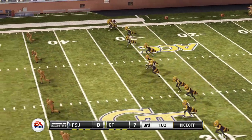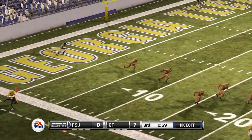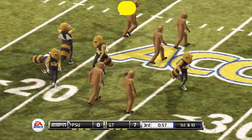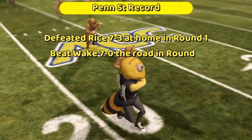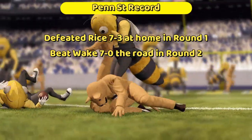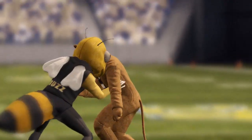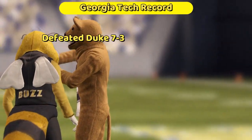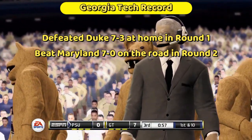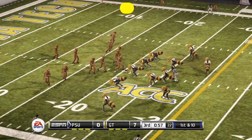There's your kickoff. Buzz gives it a good kick and Nittany Lion returns it out past the 20 and will set up shop. Penn State got here by defeating Rice 7-3 at home in round one and beating Wake 7-0 on the road in round two. Georgia Tech defeated Duke 7-3 at home in round one and beat Maryland 7-0 on the road in round two. Both teams know how to score touchdowns.